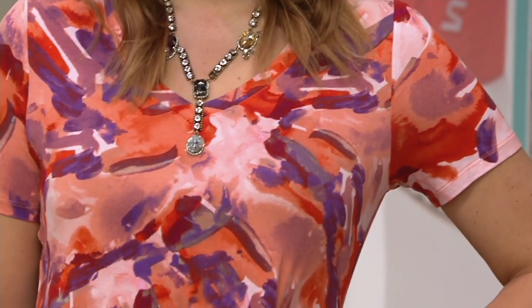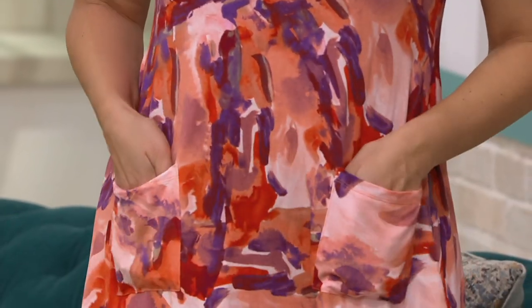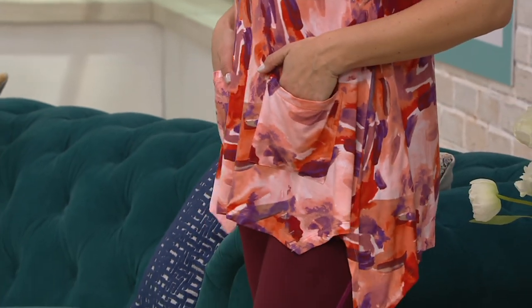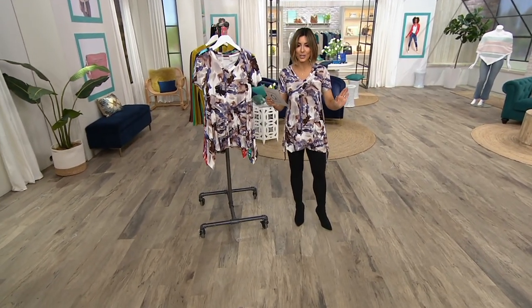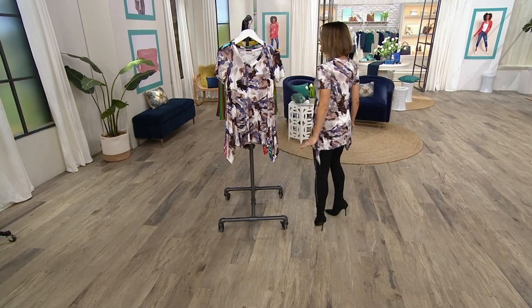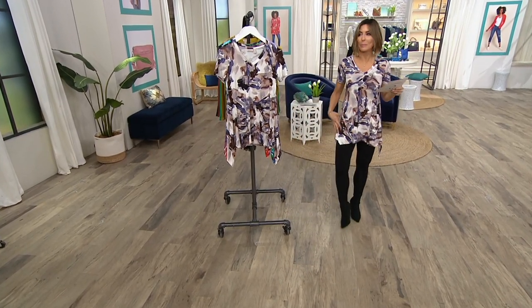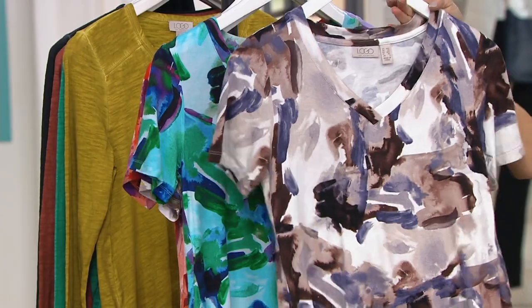We're calling this a wardrobe MVP and you're about to see and hear why. We knew it would be popular — so did Lori — that's why we gave you a heads up. Just a quick two-minute preview and 1800 orders were placed. It's the only order of the year. If you love these prints and colors, and prefer short sleeve shirts in spring and summer, this one gives you an elongated body thanks to the v-neck and coverage thanks to this long, drapey length.